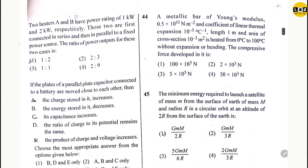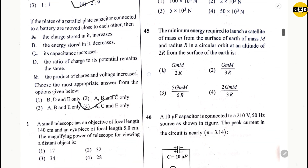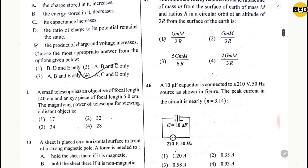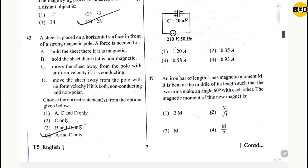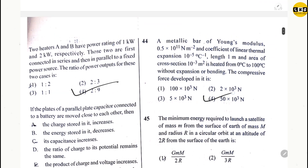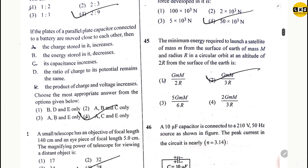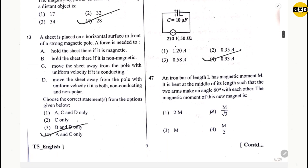Question 40: option 4. Question 44: option 4. Question 45: option 2. Question 46: option 4. Question 47: option 4. Question 48: option 4.